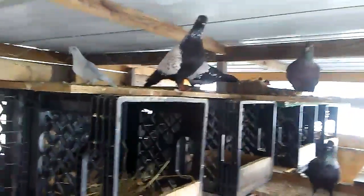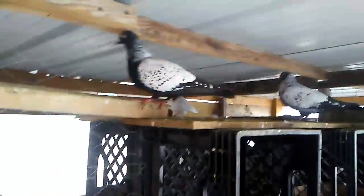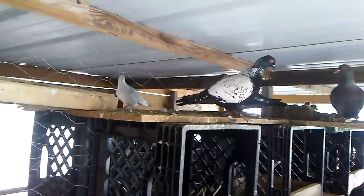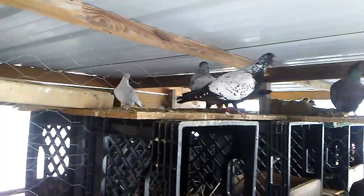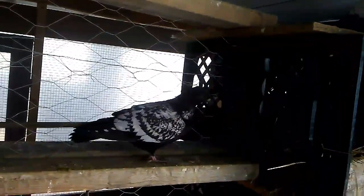Hello everybody, today I want to show you my stalling pigeons. I have black marble stallings — only about three pairs and a young one, real nice birds.